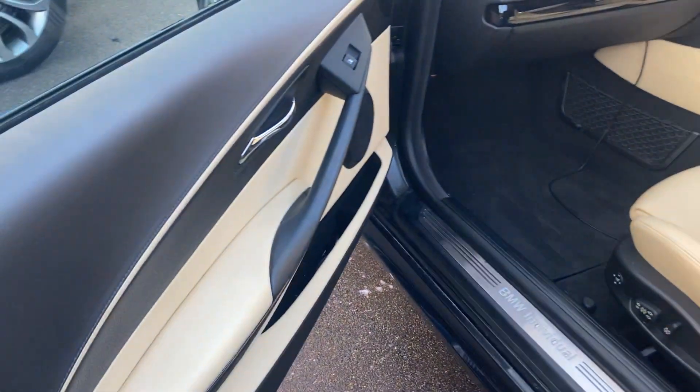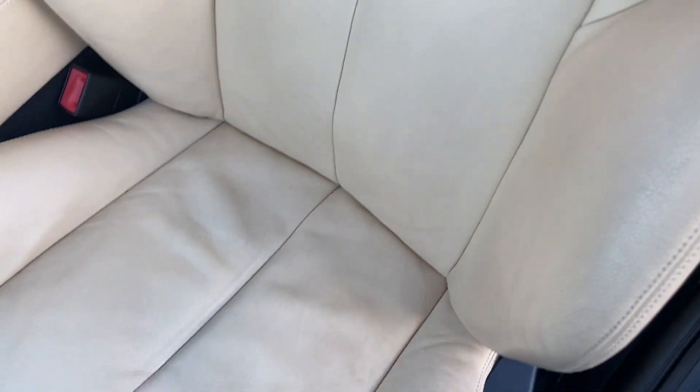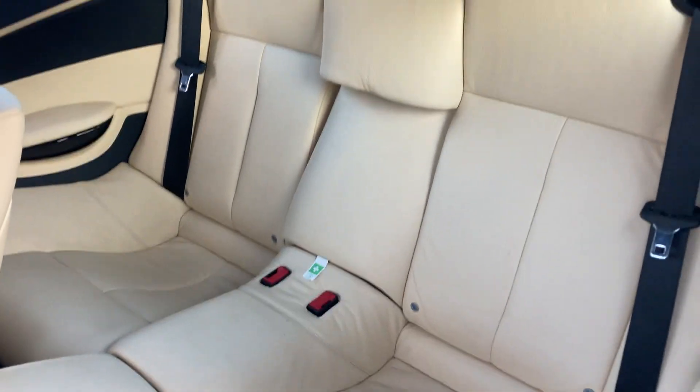Inside you've got the ivory cream leather interior with electric seats. The passenger seat has no rips or tears and has aged really well. The back seats are all good too.